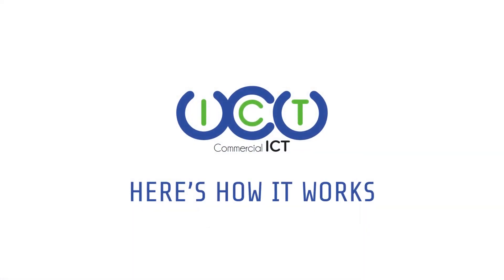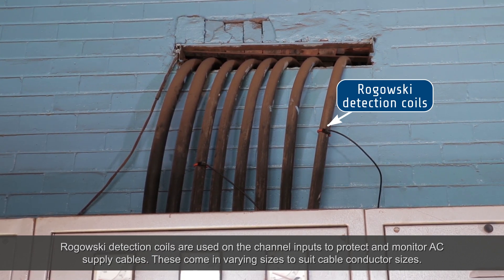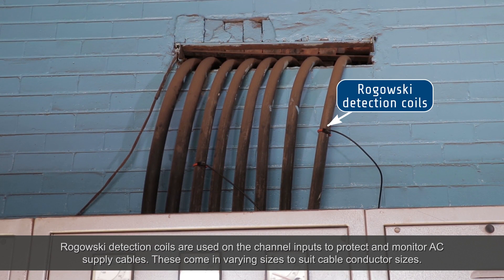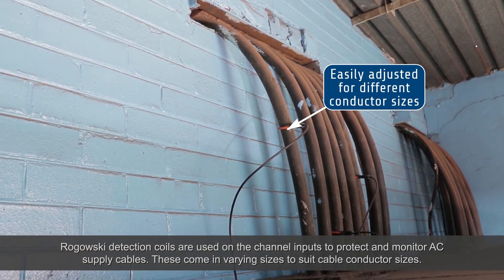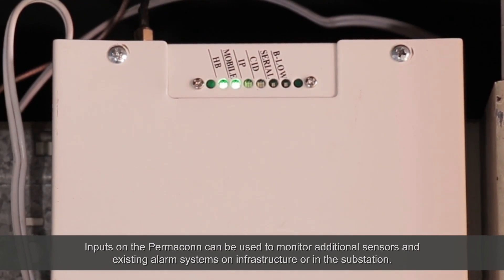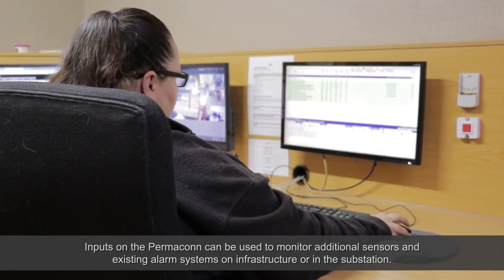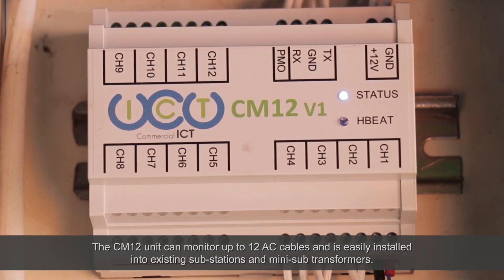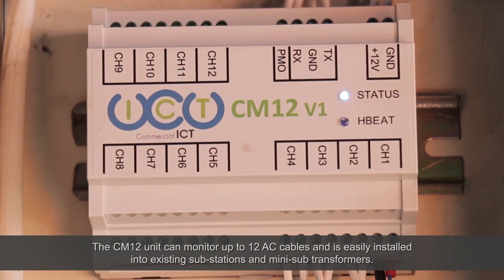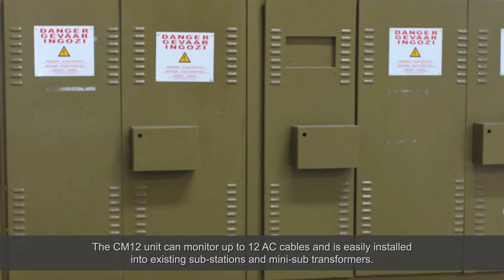Here's how it works. Rogowski detection coils are used on the channel inputs to protect the monitored AC supply cables. These come in varying sizes to suit cable conductor sizes. Inputs on the Permacon can be used to monitor additional sensors and existing alarm systems on infrastructure or in the substation. The CM12 unit can monitor up to 12 AC cables and is easily installed into existing substations and mini sub-transformers.